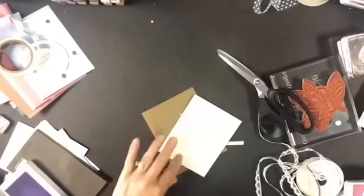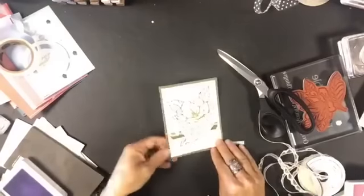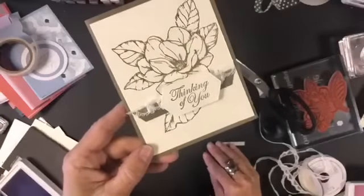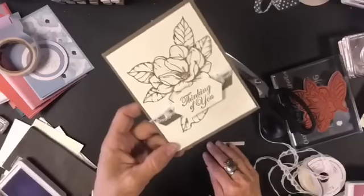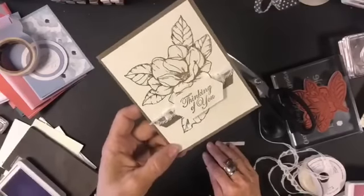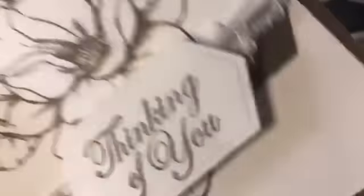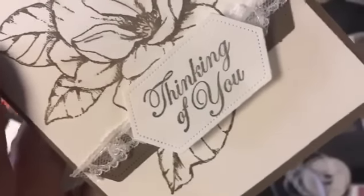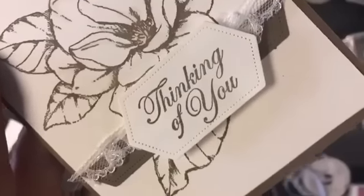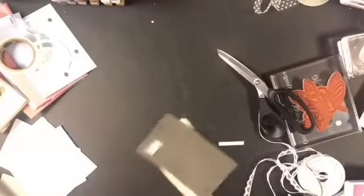The only reason I wouldn't call this a beginner stamper's card is because we use the Big Shot. One thing to note is that these new dies — at least the first ones I used — had no rim and left no extra indentation; they cut really nicely. They work perfectly with the Big Shot and I did not need to shim, using a precision plate for really good success.